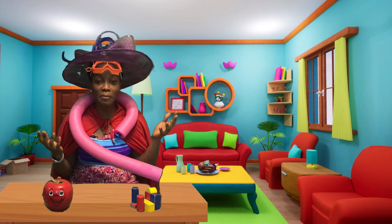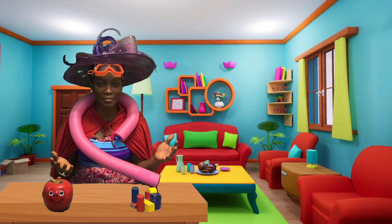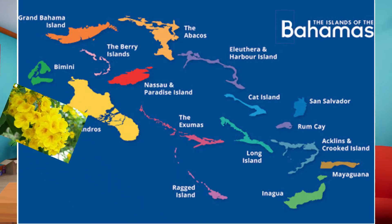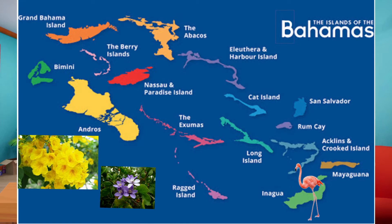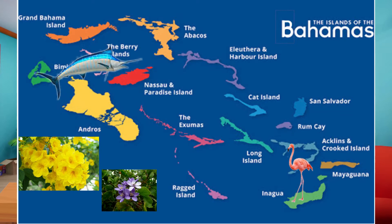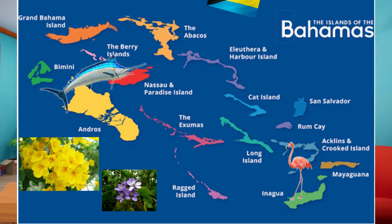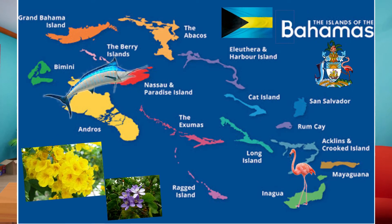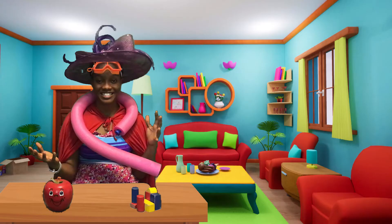Do you remember all of the national symbols we talked about? Let's see how many you can remember. There was the Yellow Elder, the Lignum Vitae, the Pink Flamingo, the Blue Marlin, the National Flag, and the coat of arms. All of those make up the national symbols of the Bahamas.